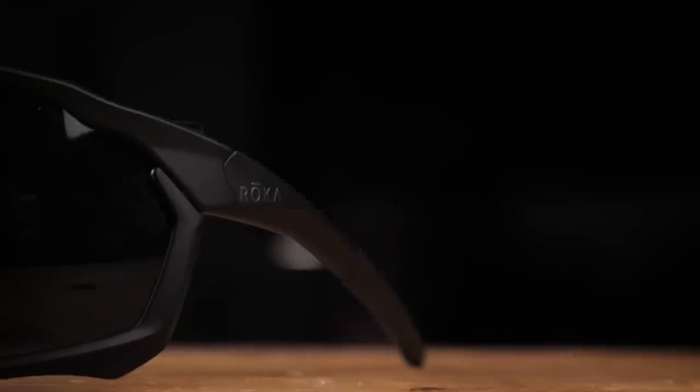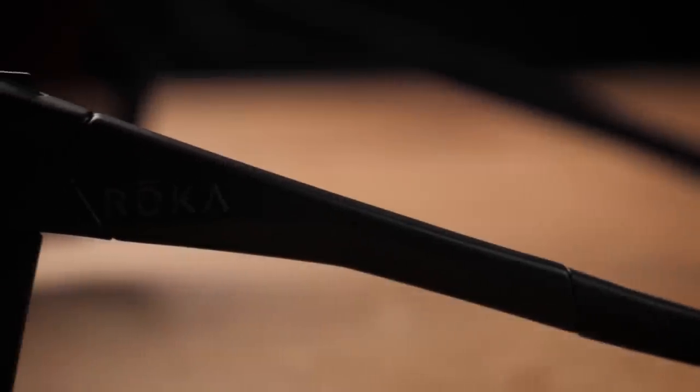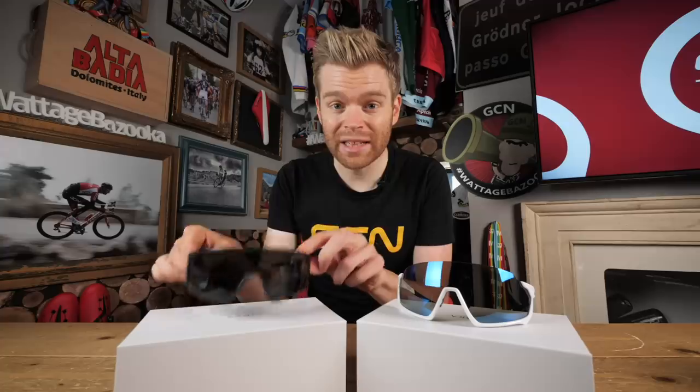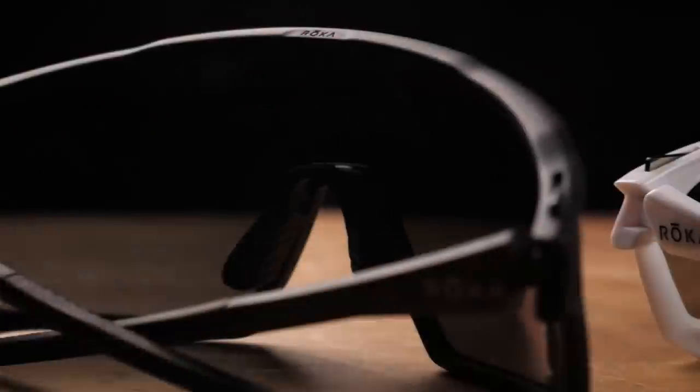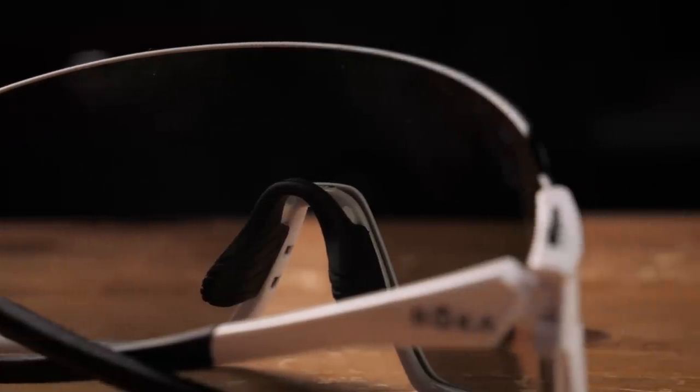The ones I've got on are the GP1X and in this box are the CP1X. Oh, these ones are a different colorway — nice black stealth. What do you reckon? These ones or these ones? The frames are available in different colorways and also the lenses are interchangeable. They come in a whole range of different colors depending on your preference, but also depending on the specific light conditions you need them for.